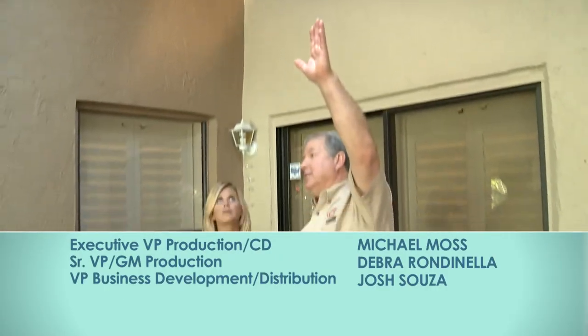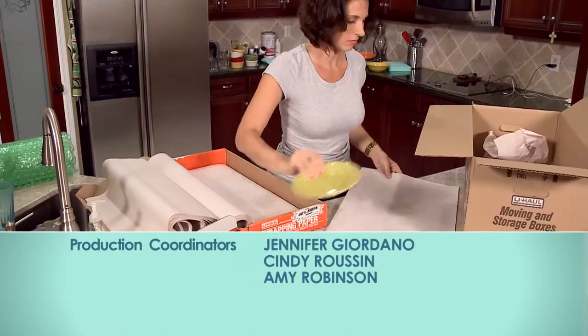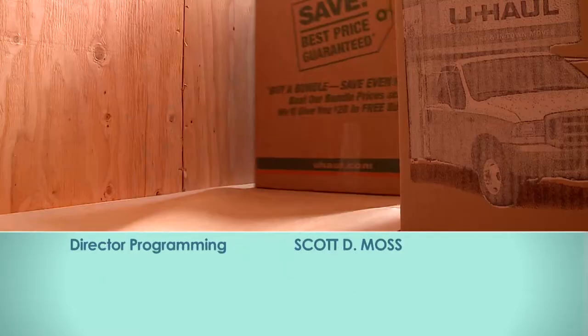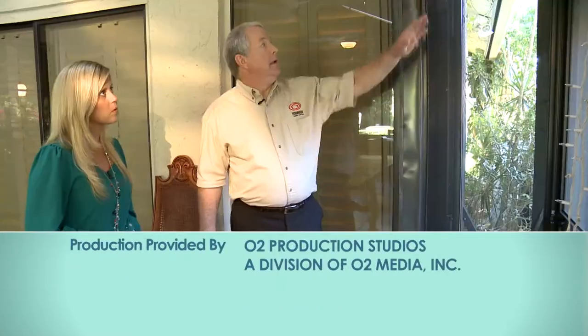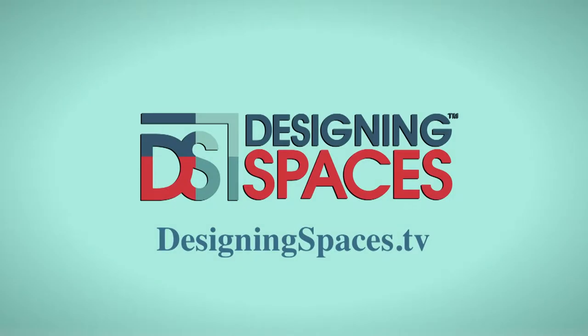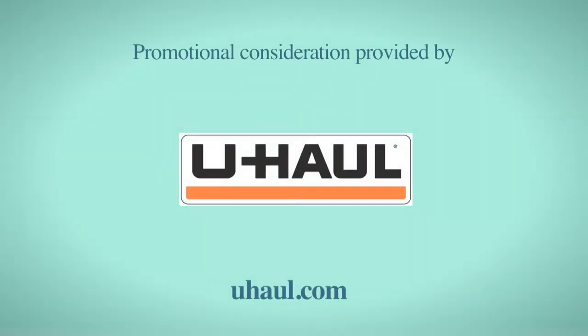Understanding how life insurance protects your family, knowing what to do if your home has termites, taking on do-it-yourself moving for a major remodeling project, or relocating to a new home — we are here to show you what you can do to protect yourself and live the life you desire and deserve. We are Designing Spaces. For more information about anything you've seen on today's show, or to find out how to be part of the show, log on to DesigningSpaces.tv. You can visit these websites to learn more about the participants on this edition of Designing Spaces.